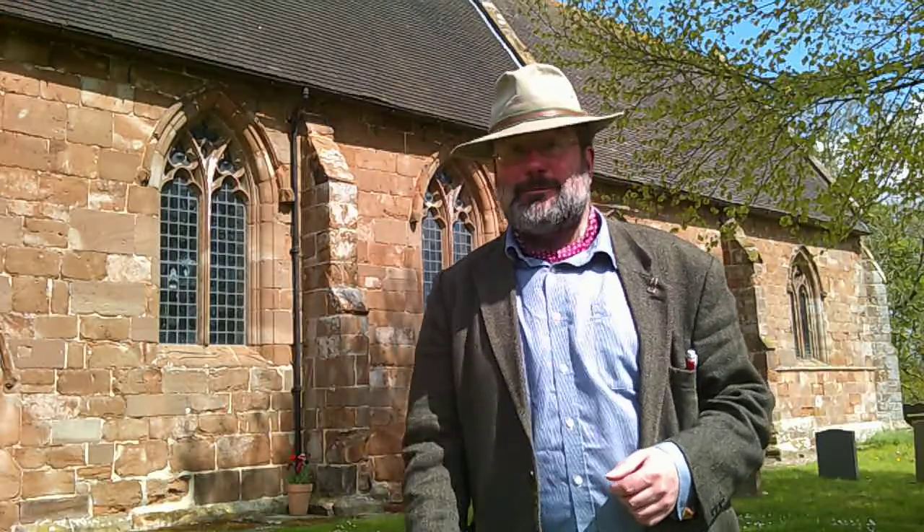Norbury — St Peter's. It's very different, of course, from the Derbyshire Norbury. It has its own beauties. I apologise for the sound of the chains in the background — that's what you get in the countryside sometimes. Thank you for watching, and may God bless you and keep you until the next time.